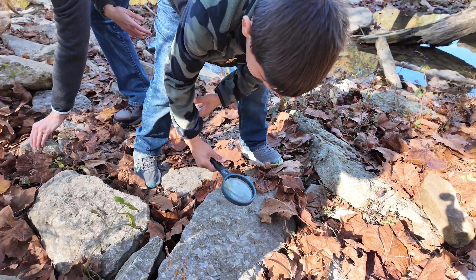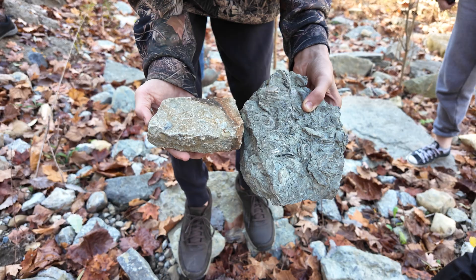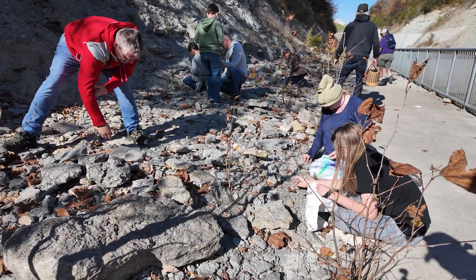You can actually find trilobites — they're extinct. Here we found a lot of brachiopods and bryozoans. It's a great fossil site.